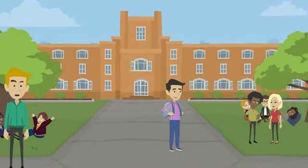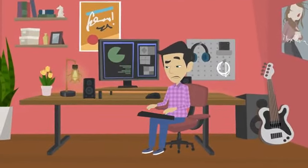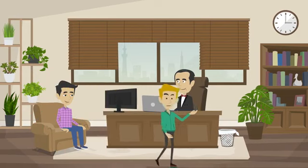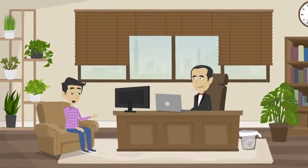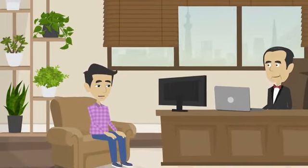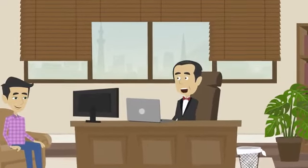Meet Raj, an Indian student who dreams of studying in the United States. Like many international students, Raj faces a common challenge: meeting the admission requirements of US universities. But there is a solution — pathway programs. Pathway programs are a bridge between a student's current academic qualifications and the requirements of a US university. Raj says he wants to study in the United States but doesn't meet the admission requirements of the universities he's interested in. StudyMetro explains that pathway programs can help, through partnerships with universities across the United States.